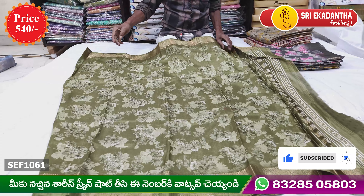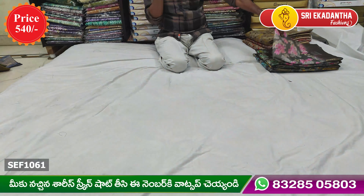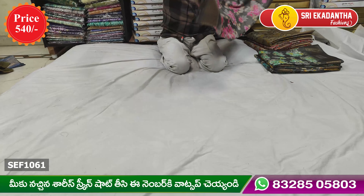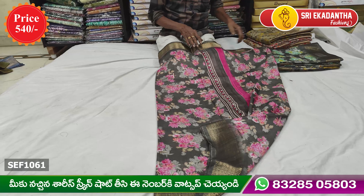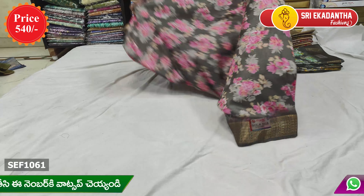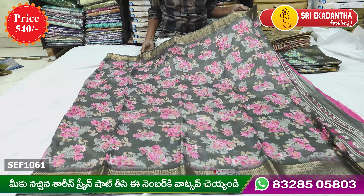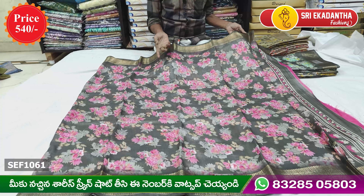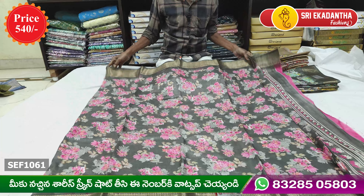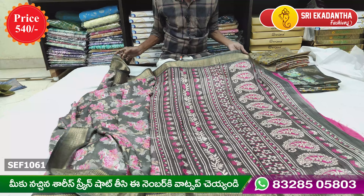You can use yellow, different combination of the color, different combination. The background is different, you can find different combinations. The blouse is different and contrast.